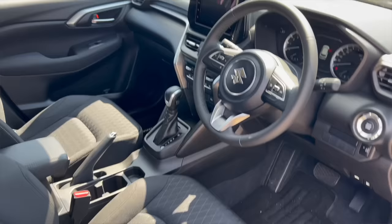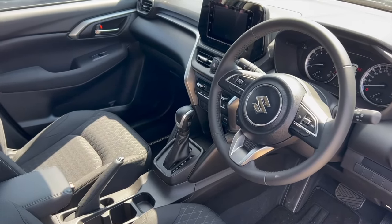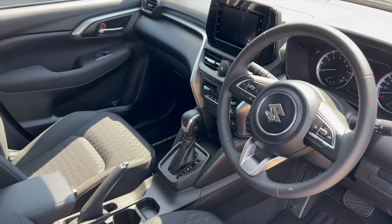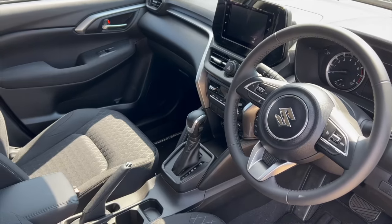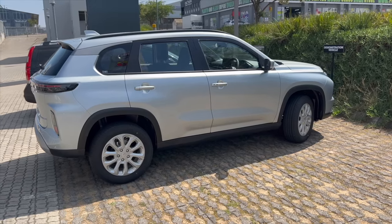I like it when car manufacturers do the right thing, but I can't say the same about Toyota. The entry-level Toyota Urban Cruiser has no cruise control and only comes with 2 airbags. You'd have to be out of your mind to opt for a car with only 2 airbags over one that has 6 airbags, just because of a badge.